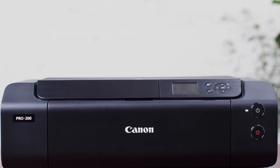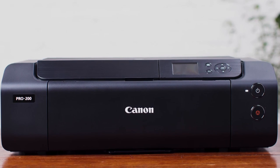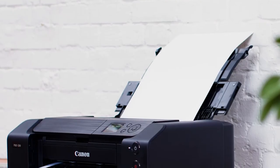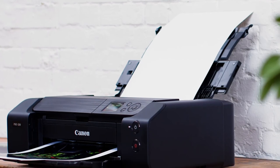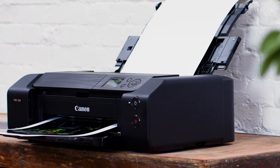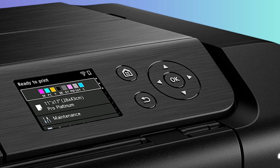As a top-tier offering, it incorporates an advanced 8-color dye-based ink system, ensuring each print boasts vibrant, professional-quality color reproduction. The compact design is perfect for space-conscious home offices or studios without compromising functionality. One of the key highlights includes its swift printing capability, delivering high-quality borderless A3 Plus prints in an astonishing 90 seconds.